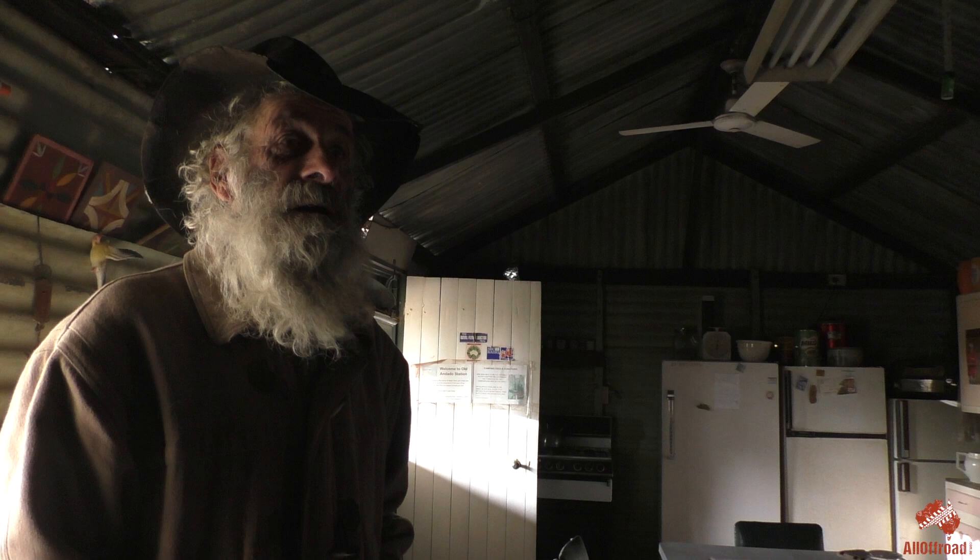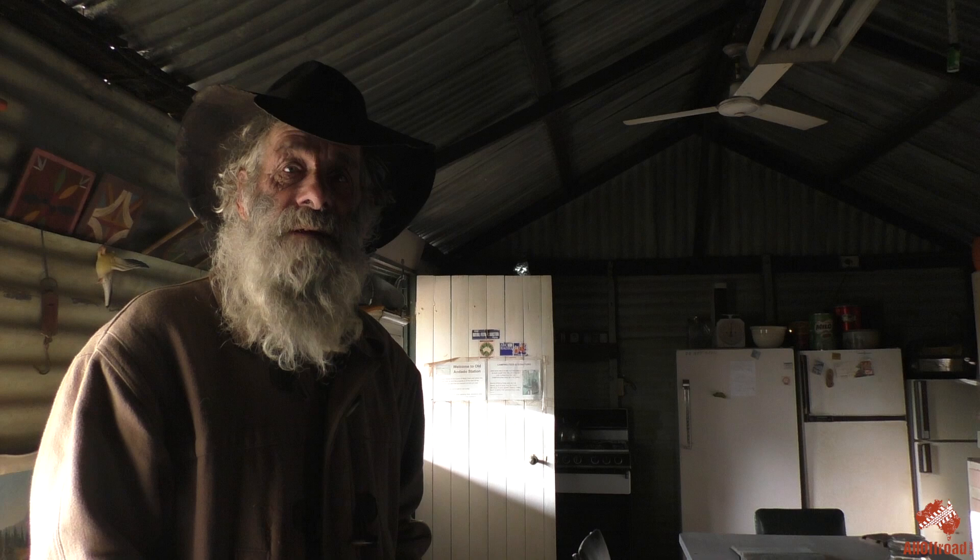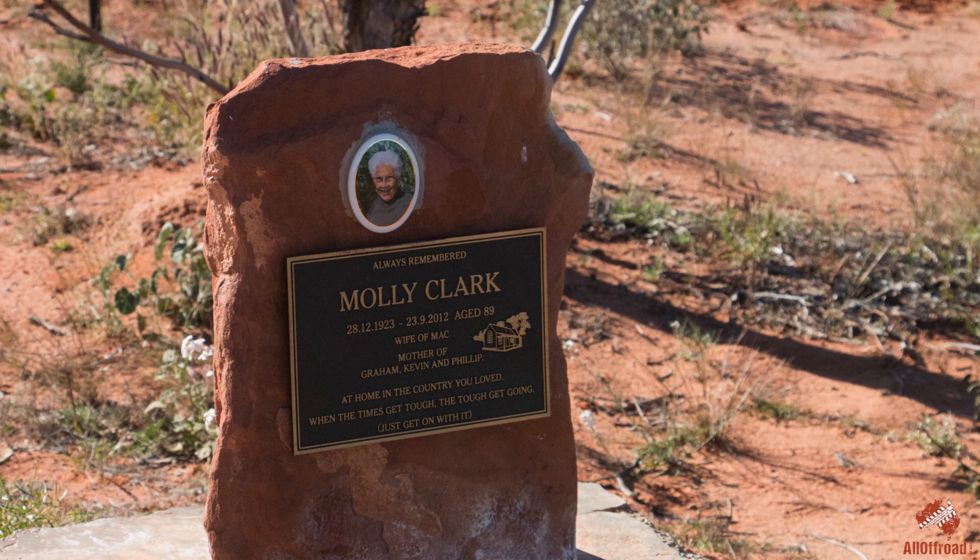Molly lived here right up to 2010 and then she broke her hip. They moved her into town, but every now and then she'd still sneak out here. She passed away in 2012, and they got permission to bury her across the other side of the creek — normally not done, but I don't think there was anyone game enough to say no, because Molly did so much work for this country.